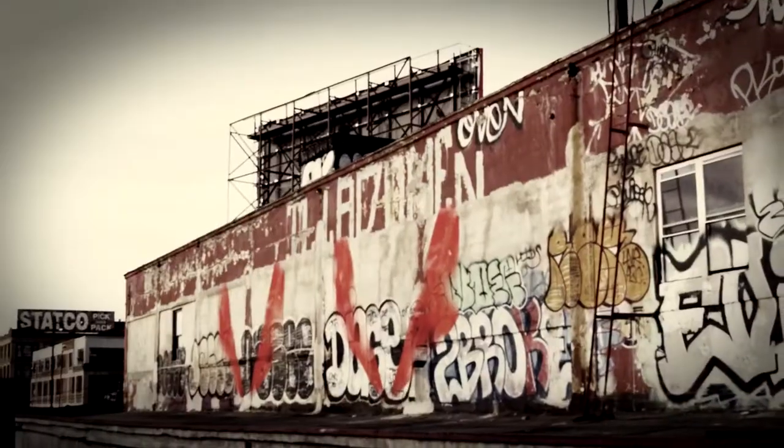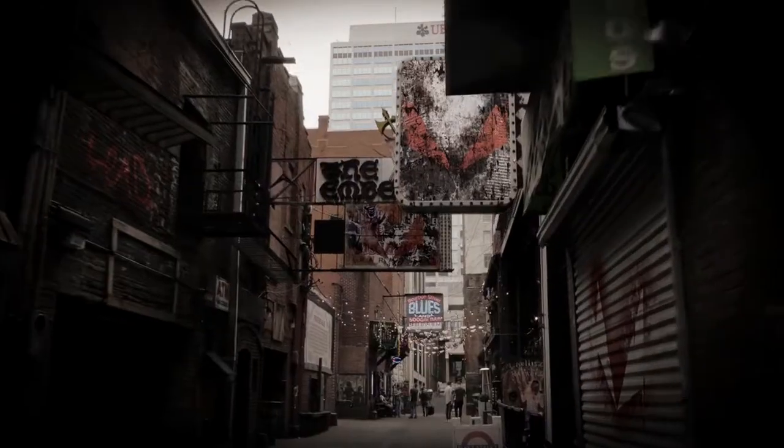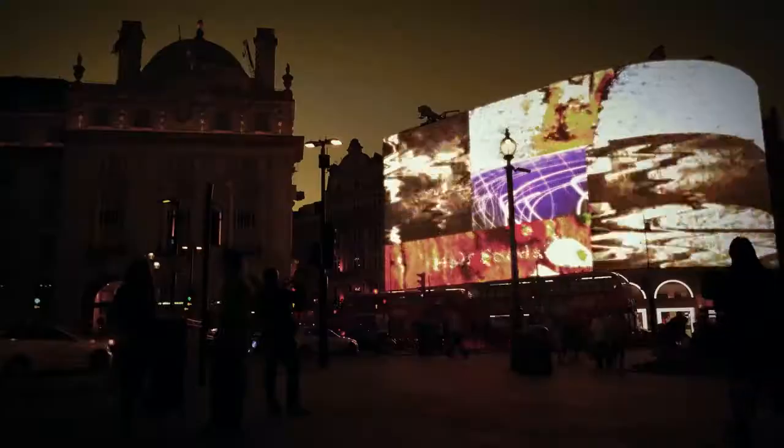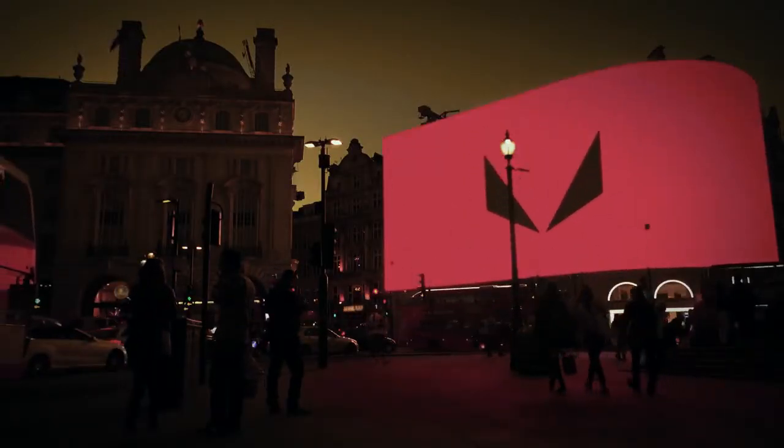For a gamer, stepping up to a Vega card is like having terrible vision and putting on a pair of glasses for the very first time. Like you thought you were seeing before, but you weren't. The level of fidelity and performance you're going to get out of a Vega card — it's like you're playing video games again for the first time.